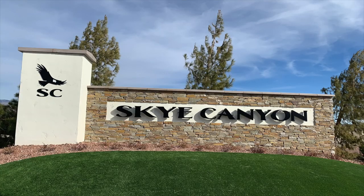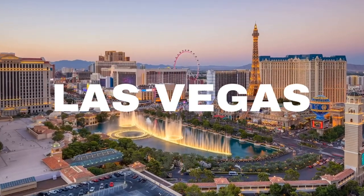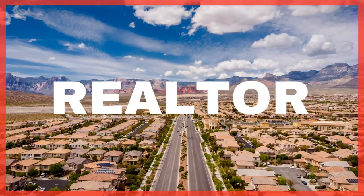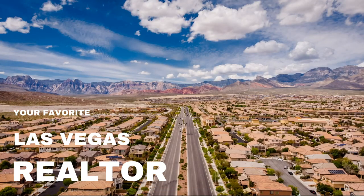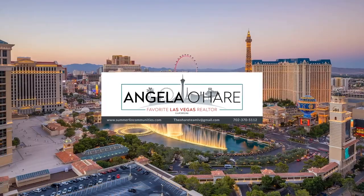Introducing to you Sky Canyon, and that's what I'm talking about today. So let's roll. Hey everyone, welcome back to my channel. I'm Angela O'Hare, your favorite Las Vegas Realtor, and I'm talking about Sky Canyon.